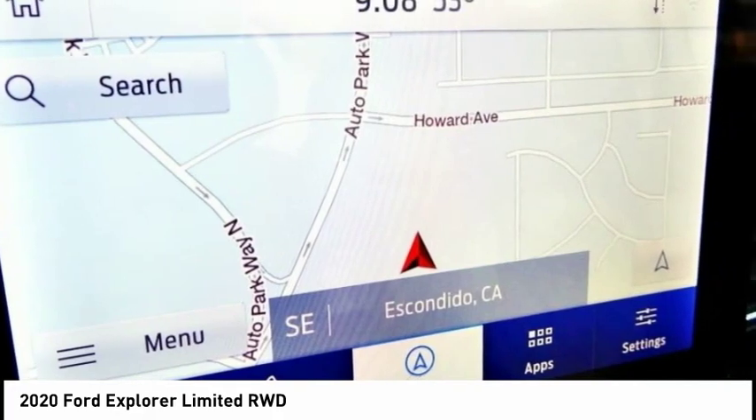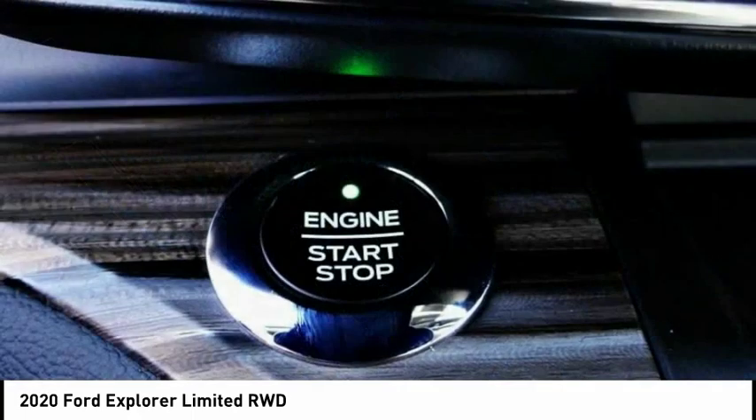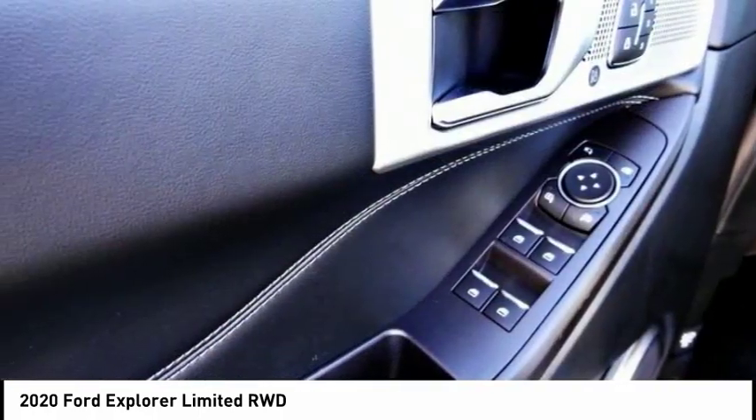Here are some of this vehicle's great options: electronic stability control, alloy wheels, power lift gate, brake assist, traction control, remote keyless entry, fog lights, ventilated front seats, rain sensing wipers, and speed control.